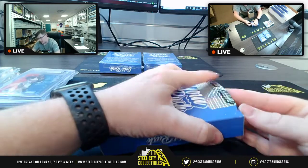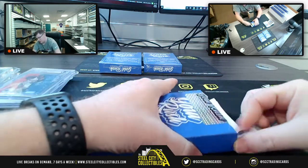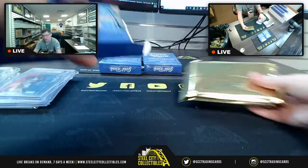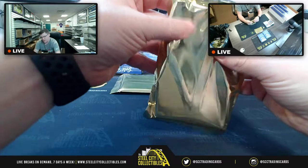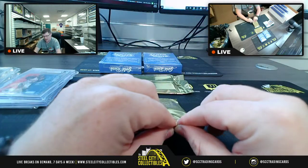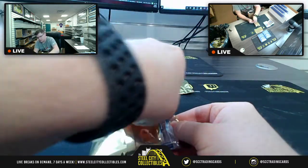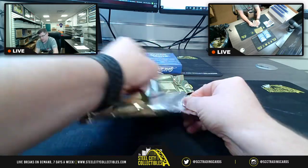For those wondering if I'm going to put up more breaks — I did already have someone ask about putting another one of these up, and also putting up a Mosaic. I will put up more breaks once we run through the rest of the sold-out ones. Hopefully one of those will include filling those last couple spots in the 2019-20 Panini Opulence Basketball.